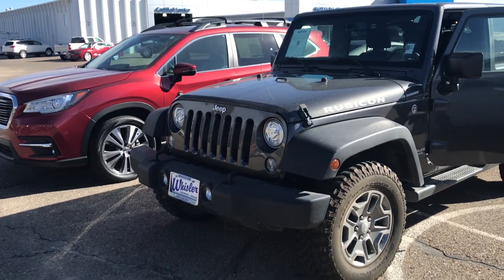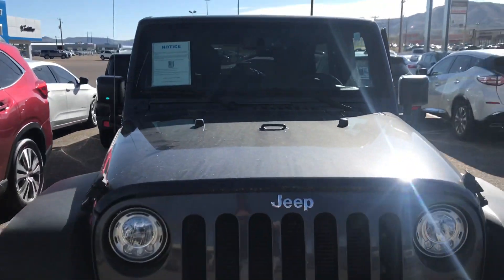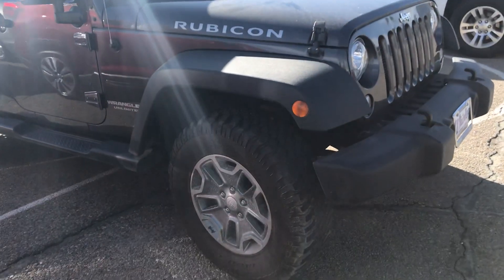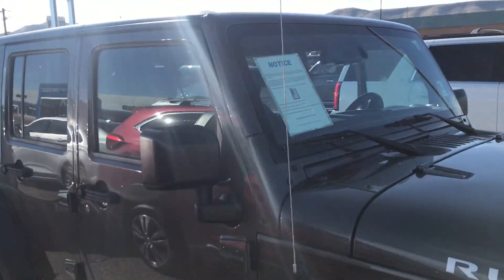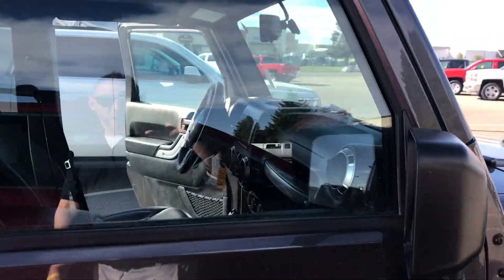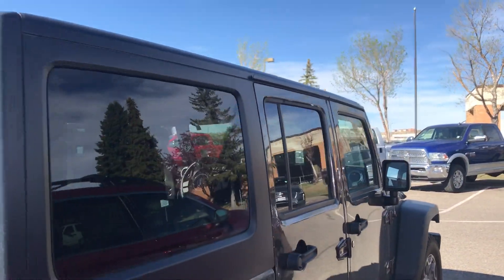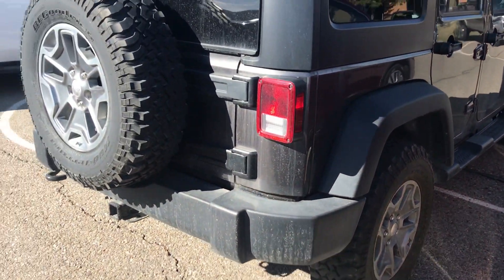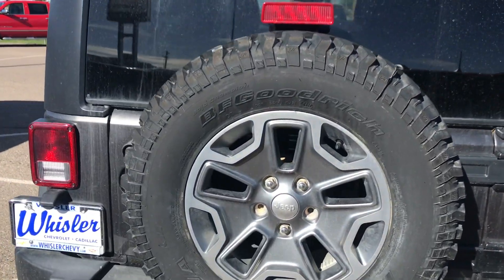So we've got a 2017 Jeep — super clean all the way around. Good tire tread all the way around as well. I didn't see any dents or dings around the body. I'm trying to get as many good angles as I can, trying to avoid that sun. Very windy out here today too, so I'm trying to speak up a little bit for you.